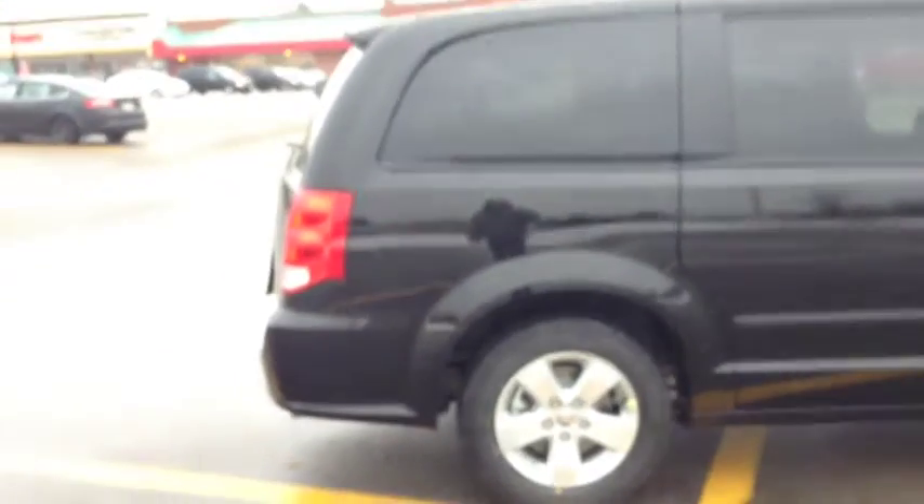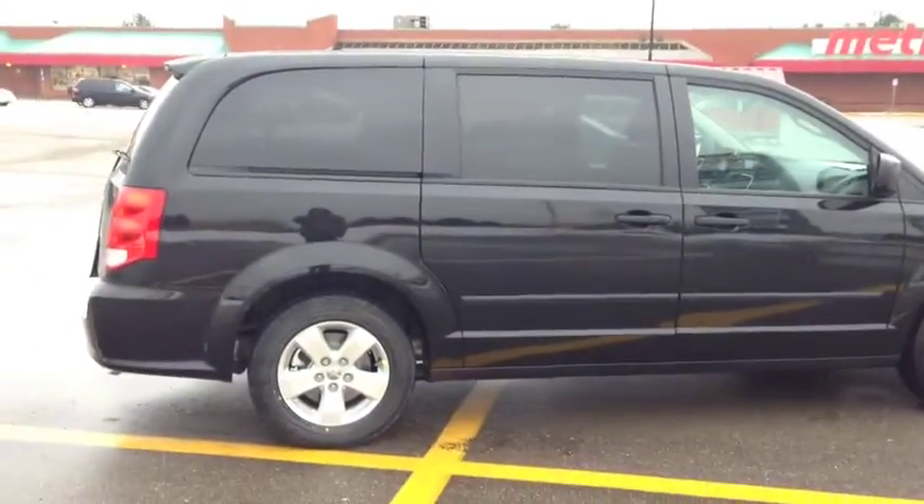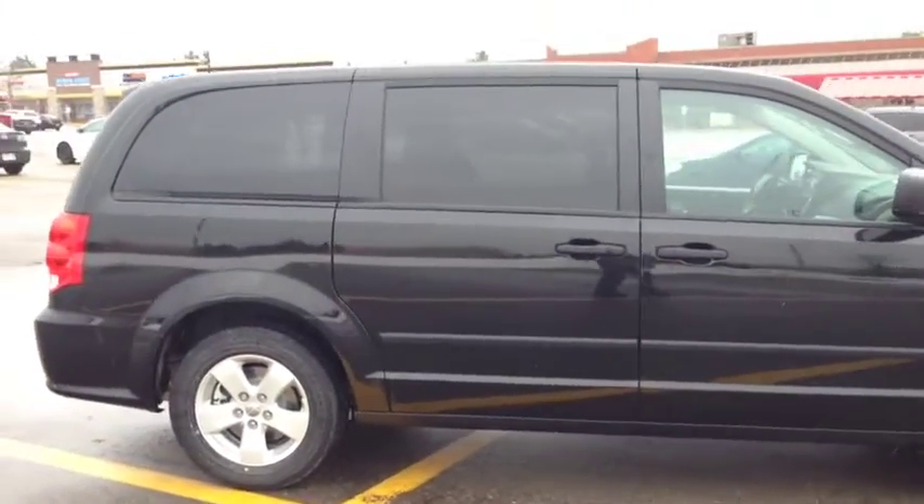Walking around, you can see it's very cool looking. We have these 17-inch wheels, the dark brilliant black color, and the spoiler. Very cool features on this vehicle.